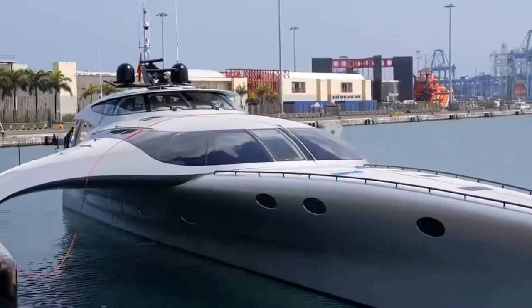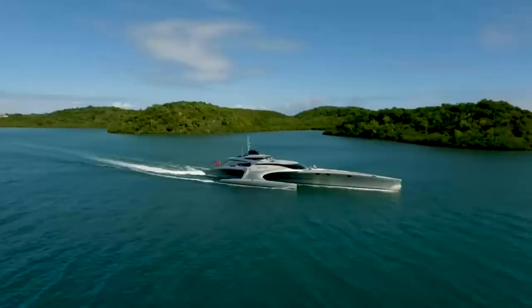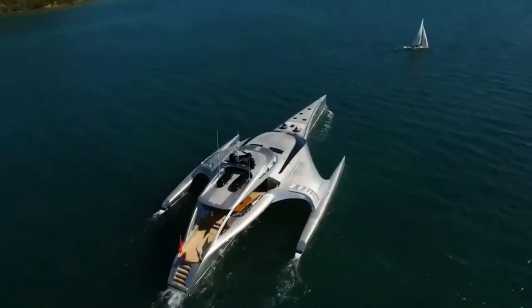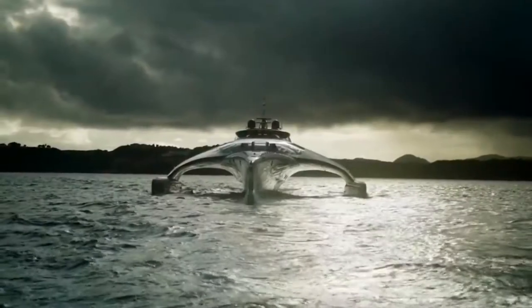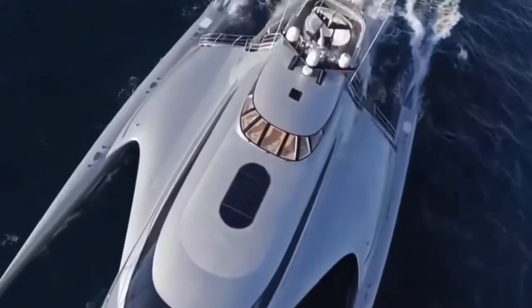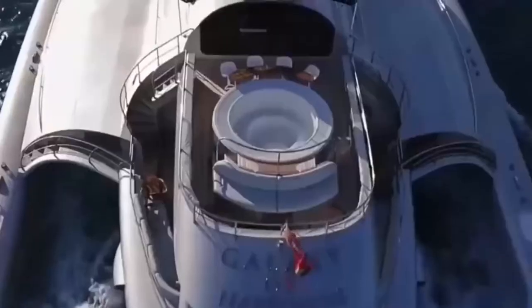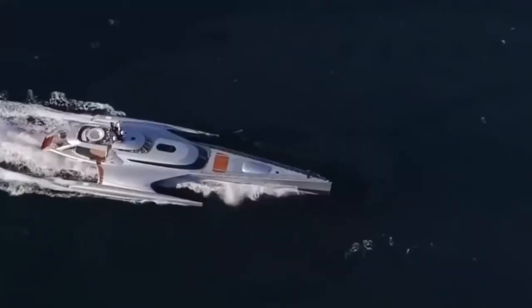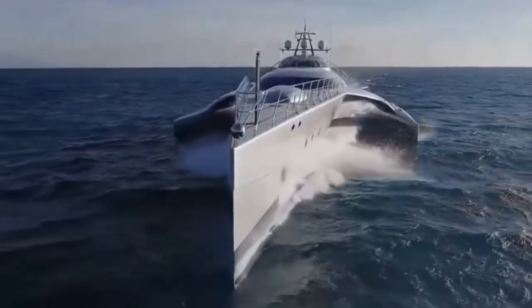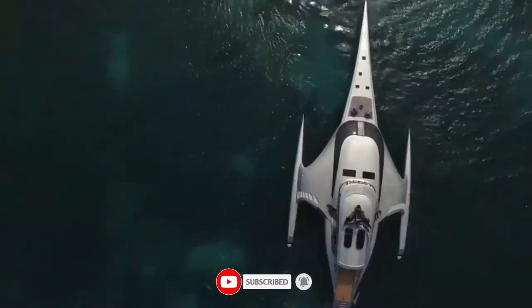Edistra was made with a resolute spotlight on strength and weight decrease. The frames are made of a super-solid E-glass/Kevlar foam sandwich, with the deck and superstructure developed from carbon fiber with a lightweight Nomex honeycomb center. Prior to fuel and water, it weighs in at only 52 tons.